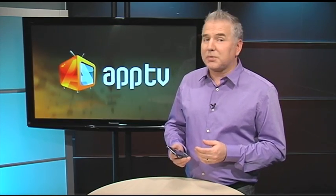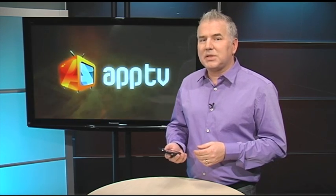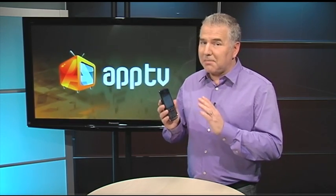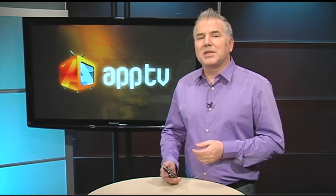As quick and convenient as emailing from our smartphones can be, many of us, including myself, are much slower typing messages on our phones or tablets than we are when we're in front of a computer keyboard. But if you happen to be using a Blackberry, there are some magical keyboard shortcuts you should know about. Here are some of my favorites.